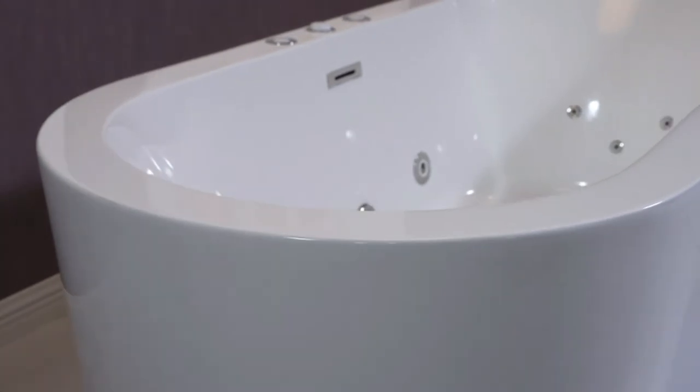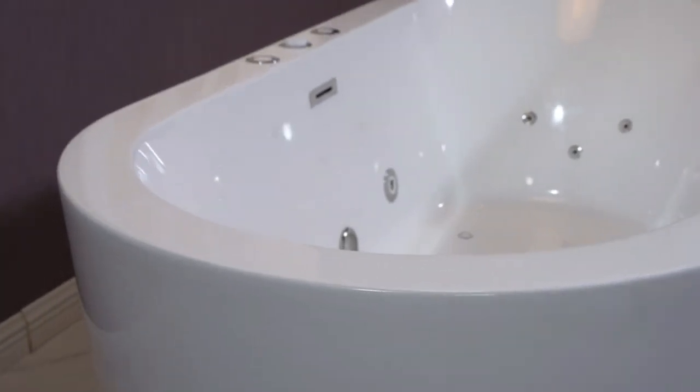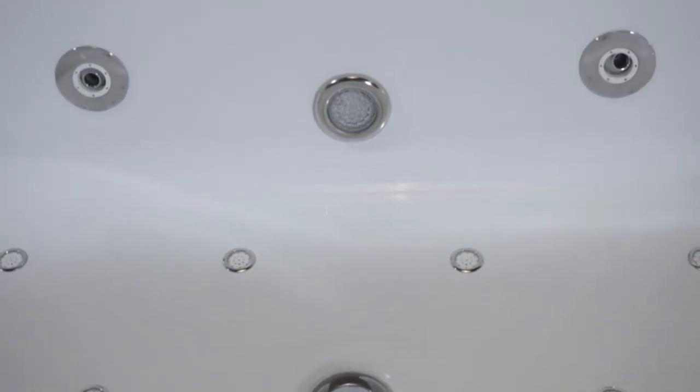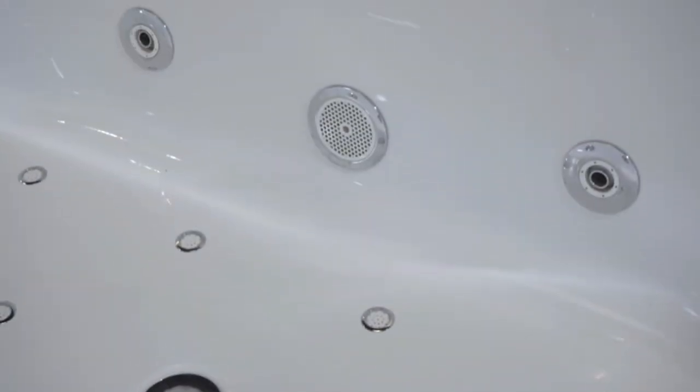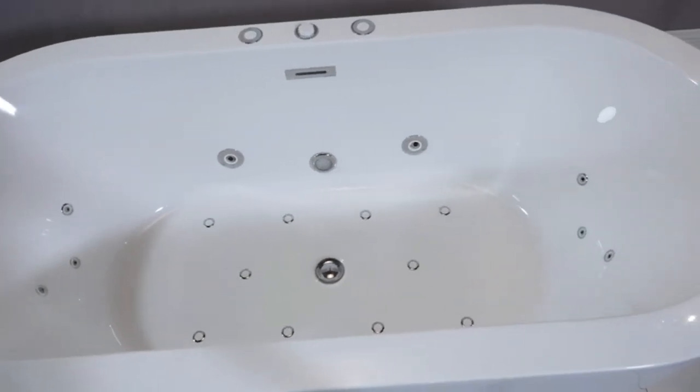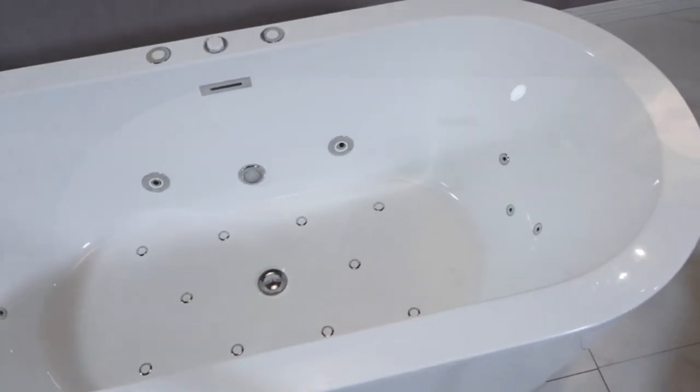Number 1: Woodbridge 06 Whirlpool Tubs. If you look at the Woodbridge B0034-BTS1611 whirlpool bathtub, you will see a beautifully designed freestanding bathtub having 20 adjustable bath jets, which are divided into 10 whirlpool bubble bath jets and 10 adjustable body massage jets. The sole motive of this bathtub is to provide a comfortable and refreshing bath to the user.